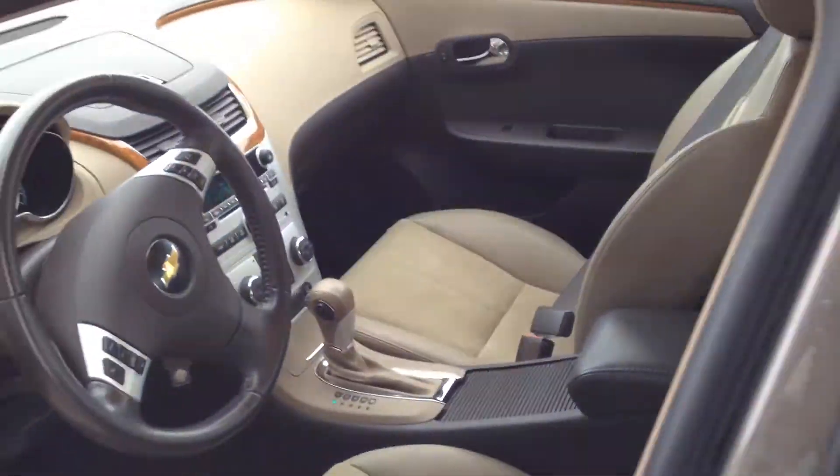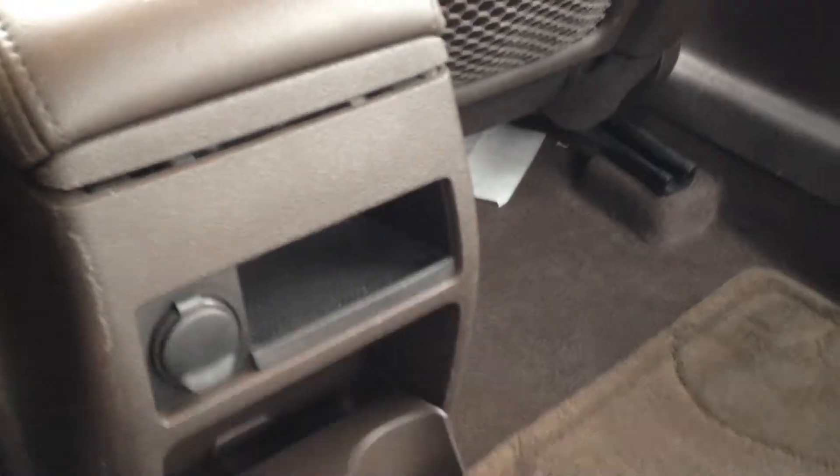Two cup holders, as well as lots of storage space back here. There is also a second layer. Taking a look into the second row, we have the same leather and cloth combination for a bench seat, as well as a 12-volt outlet and two cup holders at the rear feet of the passengers.